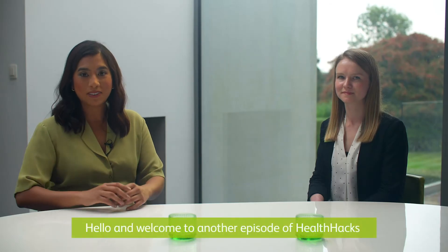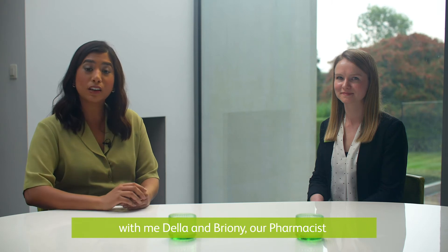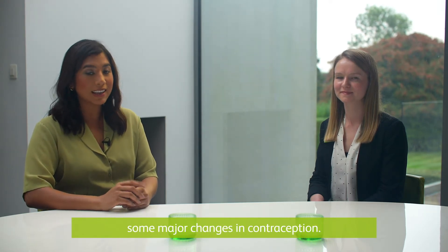Hello and welcome to another episode of Health Hacks with me, Della, and Bryony, our pharmacist from Lloyds Pharmacy. Today we'll be discussing some major changes in contraception.